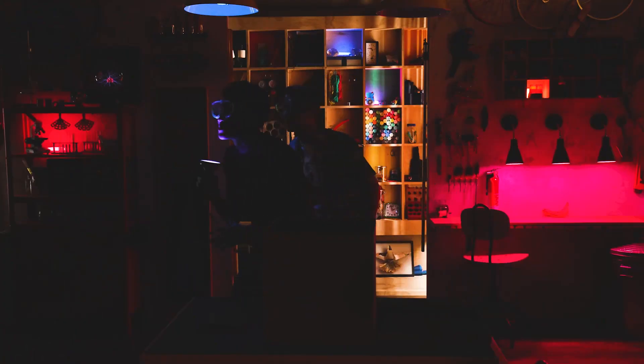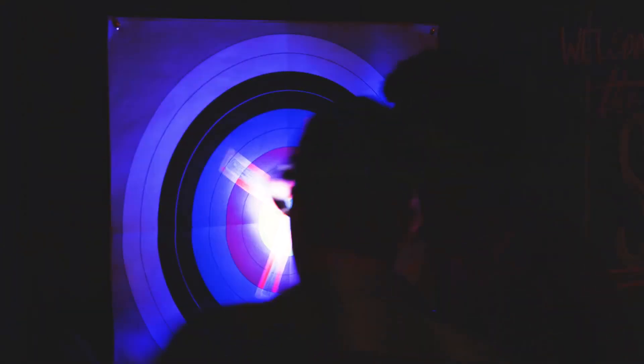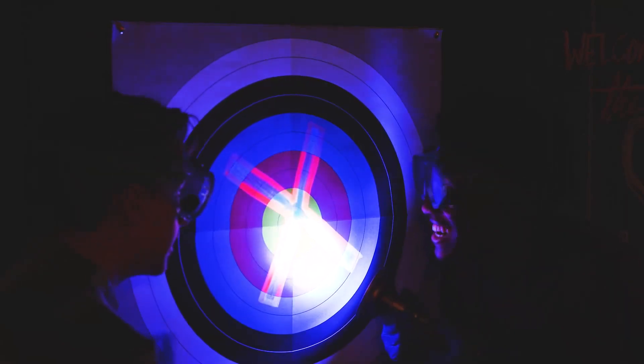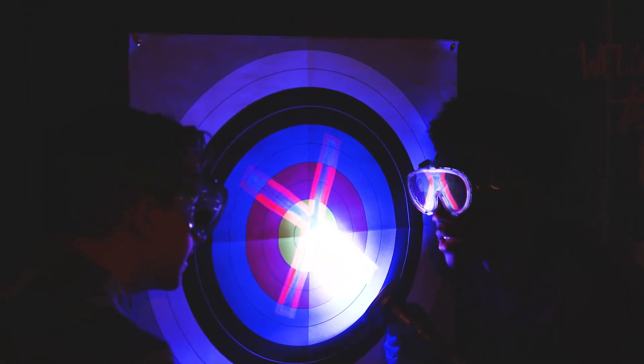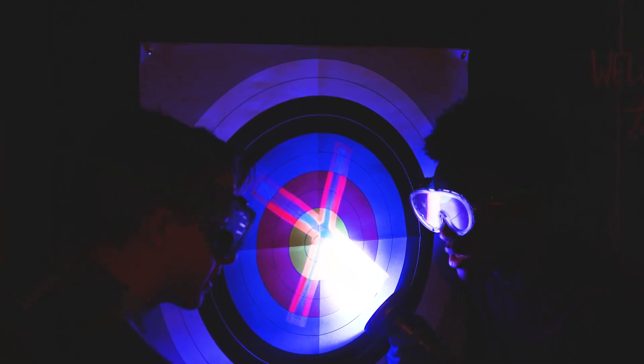Right behind you. We gotta find some more, Zeke. Oh look, look, look — X marks the spot. Okay, so we've got three, P, L, X. Two more.